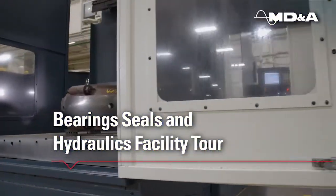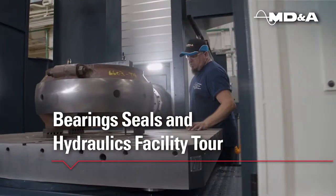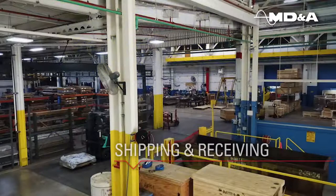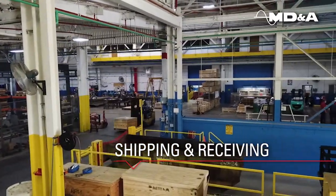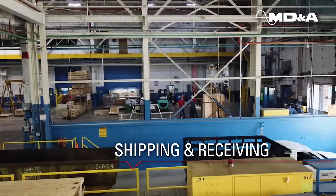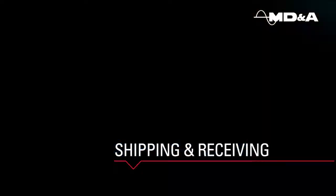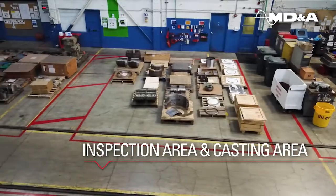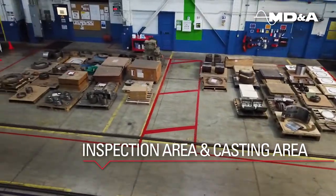We moved into our specialized 80,000 square foot shop in 2015. The first stop of any product that comes into our facility would be the shipping and receiving area, then onto the inspection area where NDE and full dimensional data is taken.